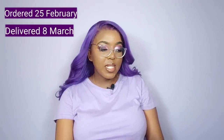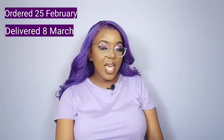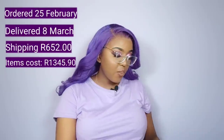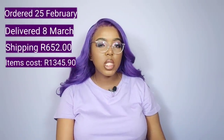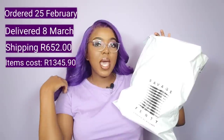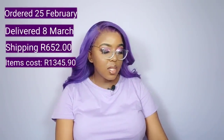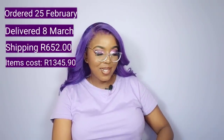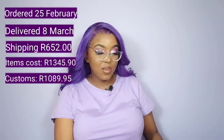I actually placed two orders. My first order was straight from the Savage X Fenty website to South Africa — they do deliver to South Africa, which is really exciting. I ordered on the 25th of February and it was delivered on the 8th of March — 11 days for delivery, so really fast. Shipping was R652. I purchased two items; those two items in total cost me R1,345.90. Customs for just two items was R1,089.95 — over R1,000 just for customs.